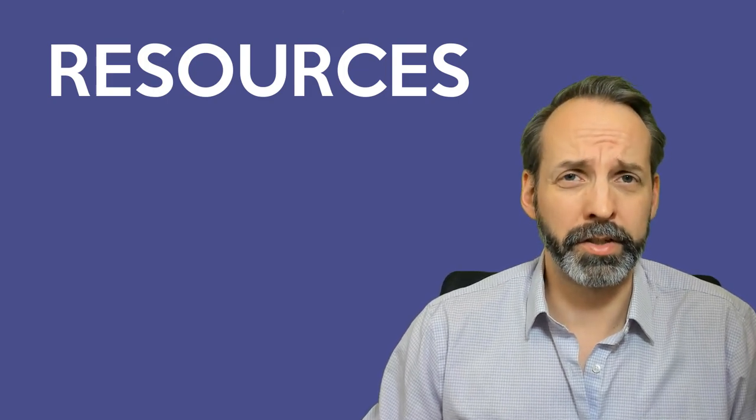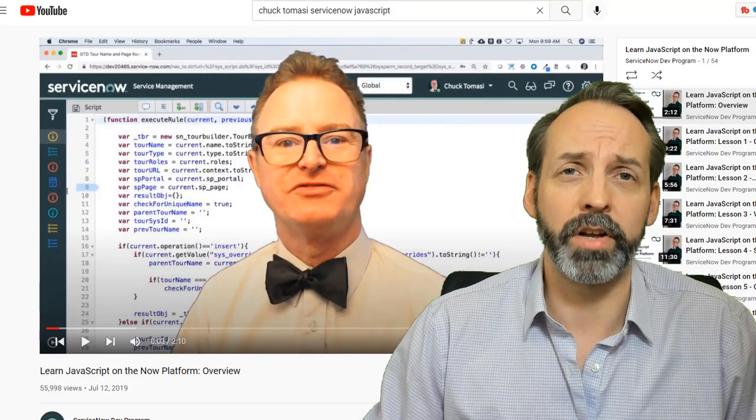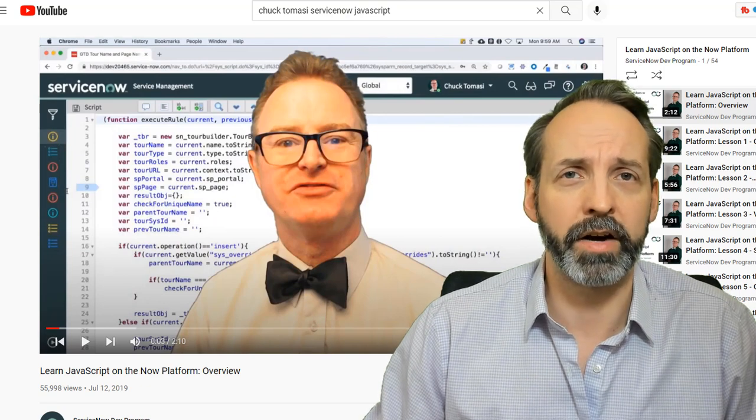Probably the biggest resource that you'll need, especially if you're at the start of your ServiceNow development career, is to watch Chuck Tomasi's Learning JavaScript on ServiceNow playlist — that's going to be in the description below. This is by far the best resource in its class; it's possibly the best learning content for ServiceNow that anybody has ever put out.